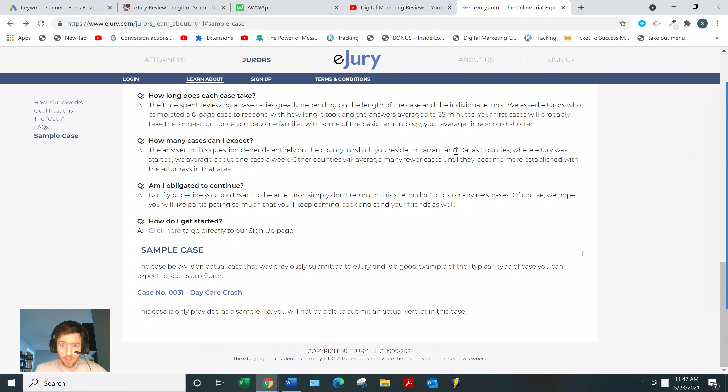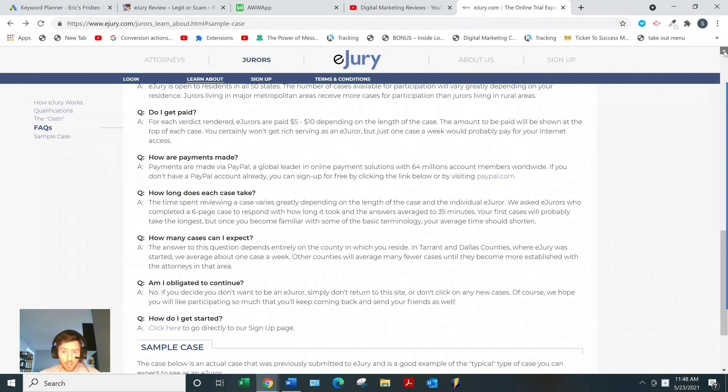They even say how many cases you can expect: on average about one case per week in Tarrant and Dallas counties where eJury was started. Maybe it's a little higher in big cities, but one case a week on the high end is ten dollars — so roughly forty dollars a month. You can't really feed yourself, shelter yourself, and clothe yourself on forty dollars a month. They're very upfront that this is not going to get you a full-time income.